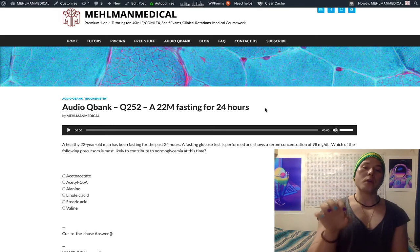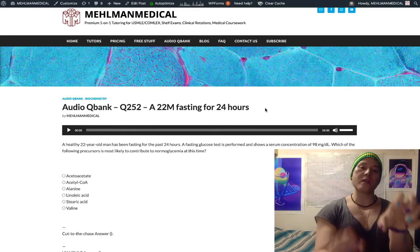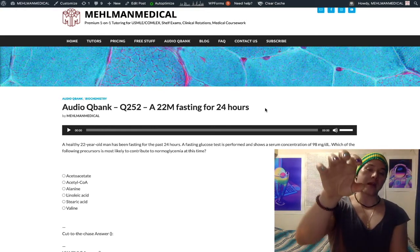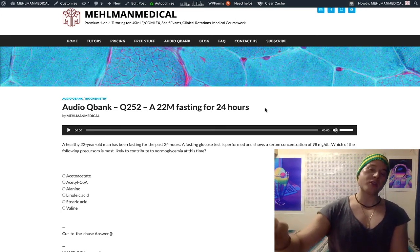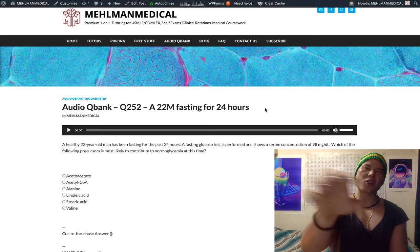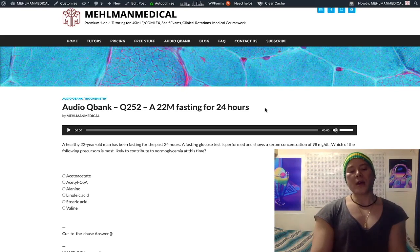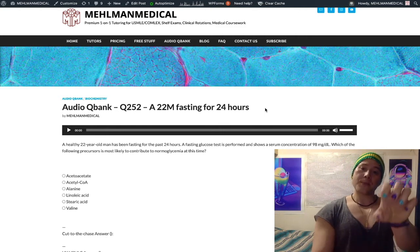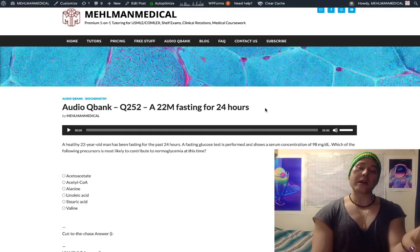Glycerol — monoacylglycerol liberated from triglycerides — when we break down triglycerides into three fatty acids and a monoacylglycerol, the fatty acids cannot be made into glucose. But monoacylglycerol via glycerol kinase can be made into glycerol-3-phosphate, then into dihydroxyacetone phosphate, which can make its way back to glucose. Glycerol is a gluconeogenic substrate, same as pyruvate.